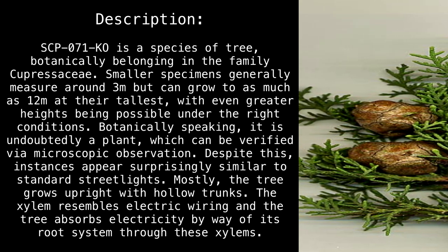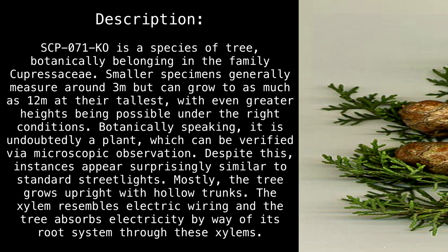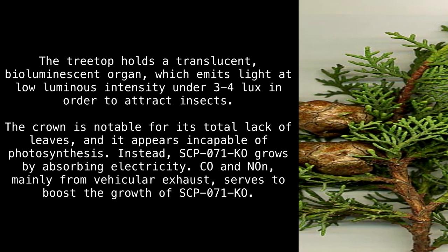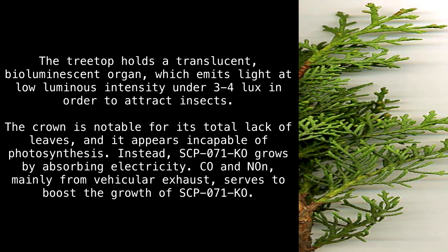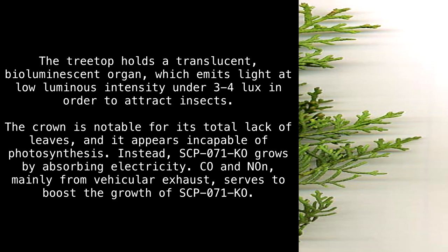Mostly, the tree grows upright with hollow trunks. The xylem resembles electric wiring and the tree absorbs electricity by way of its root system through these xylems. The treetop holds a translucent, bioluminescent organ, which emits light at low luminous intensity under 3 to 4 lux in order to attract insects. The crown is notable for its total lack of leaves, and it appears incapable of photosynthesis.